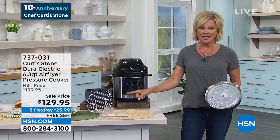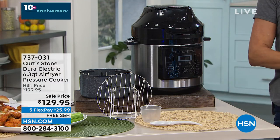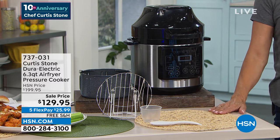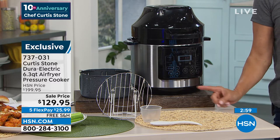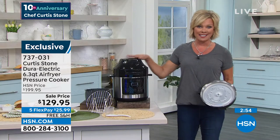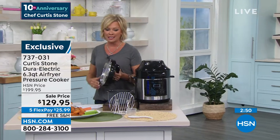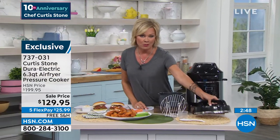It's $70 off tonight with free shipping and five flex for this anniversary — this is our last show for the anniversary. At the stroke of midnight that price goes back up to normal, and the free shipping and five flex goes away. The item number is 737-031. We've dropped below a thousand of these available — it's super limited, but it's so incredibly versatile.